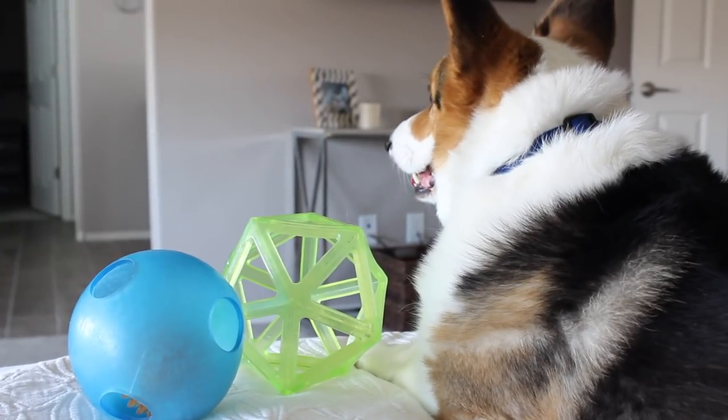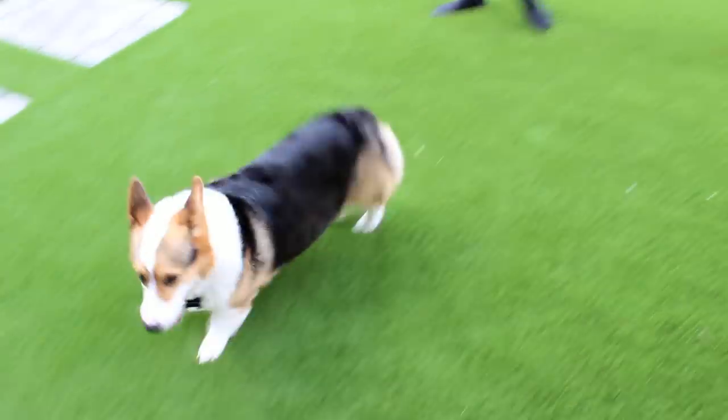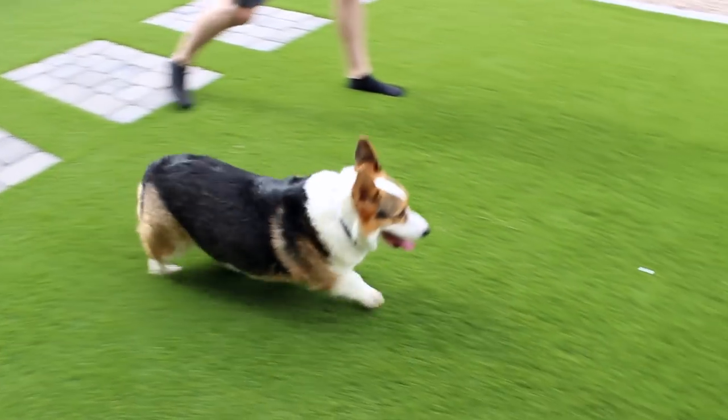Balls aren't really his thing — not his cup of tea — but he loves playing outside, running in the grass, and chasing after his sister, barking in her ear, bullying her.